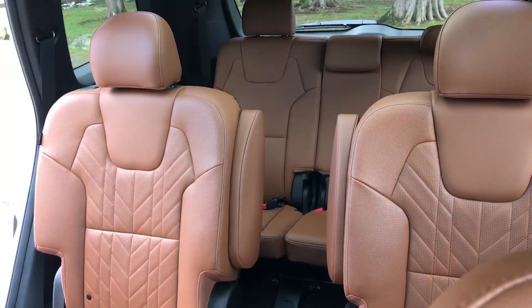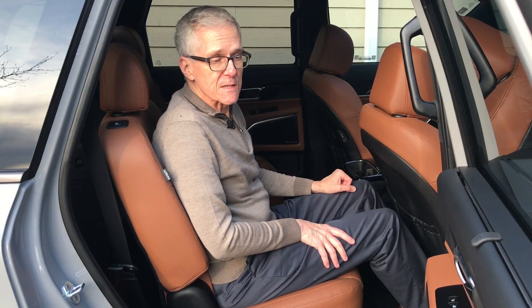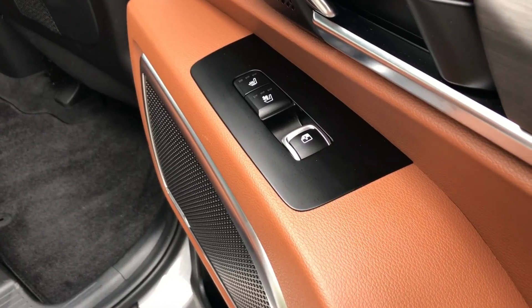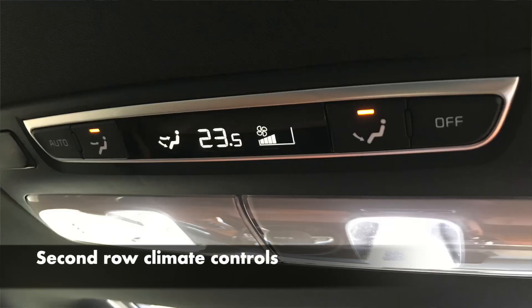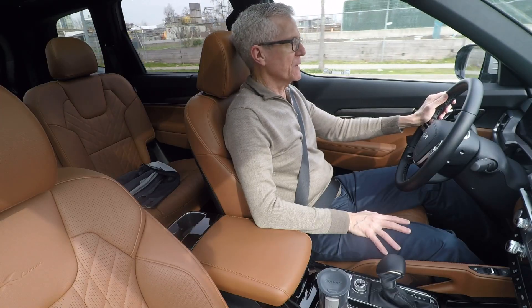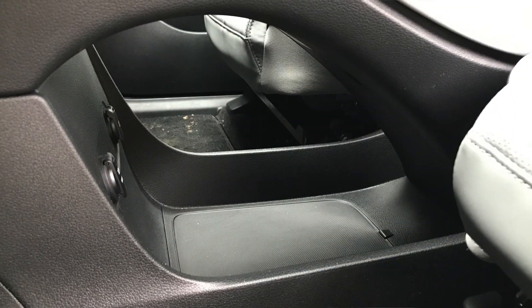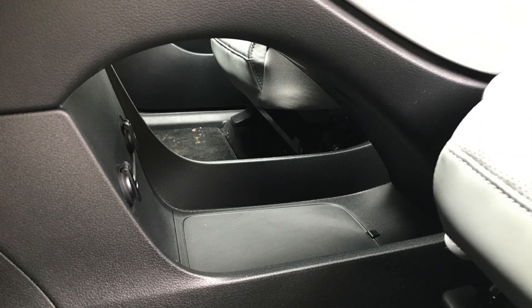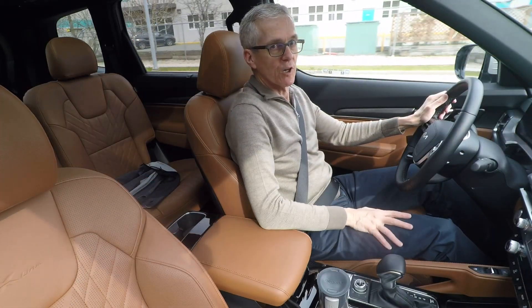The second-row seats are adjustable for rake, and being captain's chairs, we have an armrest. There are many niceties in the back — at this spec we get heated and ventilated second-row seats, plus oodles of USB Type-C connections in the sides of the front two seats, and the people in the back get their own USB connections as well. One small dissimilarity with the Palisade: the Palisade has a really useful, good-sized purse bin under the center console, but the Telluride doesn't have it.